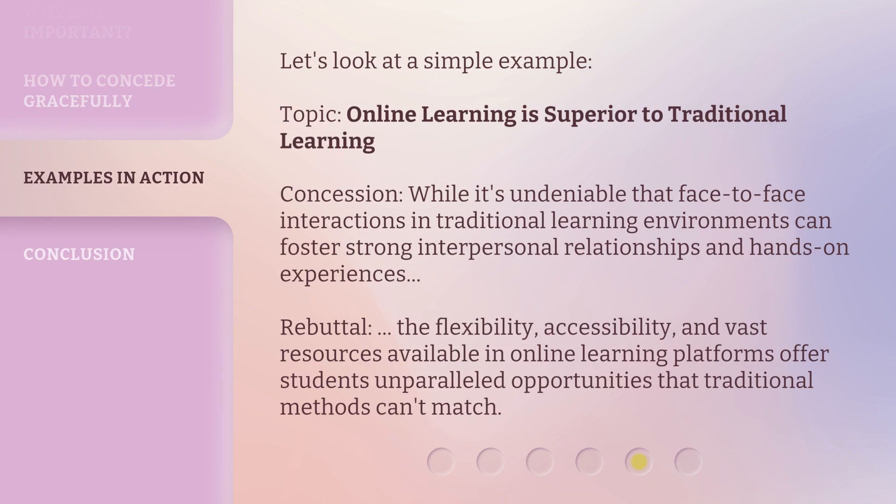Let's look at a simple example. Topic: Online learning is superior to traditional learning. Concession: While it's undeniable that face-to-face interactions in traditional learning environments can foster strong interpersonal relationships and hands-on experiences. Rebuttal: The flexibility, accessibility, and vast resources available in online learning platforms offer students unparalleled opportunities that traditional methods can't match.